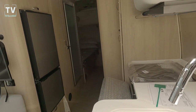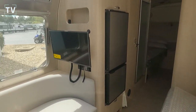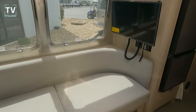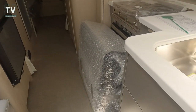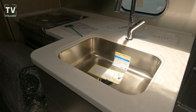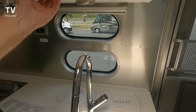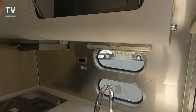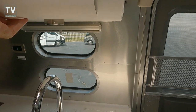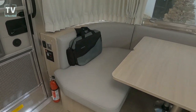Here we can see the galley as we look down the RV towards the twin beds. There is a flat-screen 28-inch LED HD TV, and wood cabinetry throughout — above the galley and at the rear of the camper.